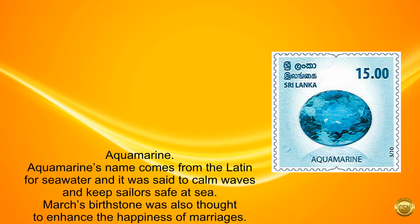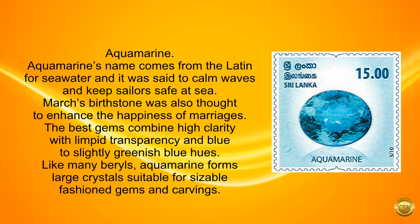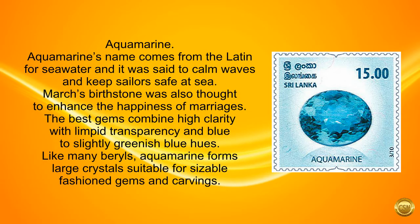Aquamarine. Aquamarine's name comes from the Latin for seawater, and it was said to calm waves and keep sailors safe at sea. March's birthstone was also thought to enhance the happiness of marriages. The best gems combine high clarity with limpid transparency and blue to slightly greenish-blue hues. Like many beryls, aquamarine forms large crystals suitable for sizable fashion gems and carvings.